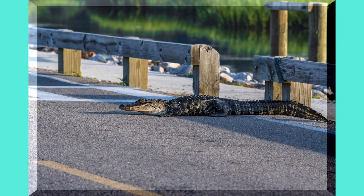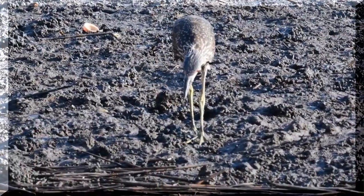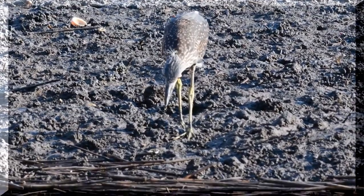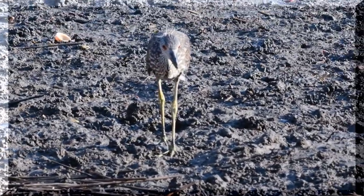It's gator crossing time. Here we have a juvenile Yellow Crowned Night Heron. He is catching fiddler crabs. It's cool to watch him. There are thousands of these crabs all around him.